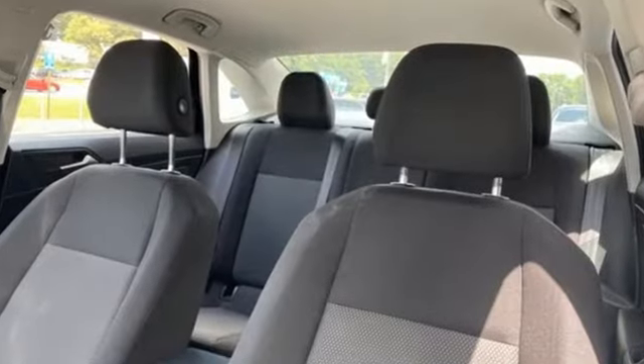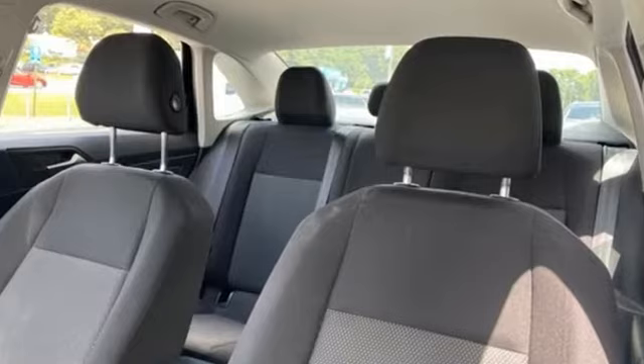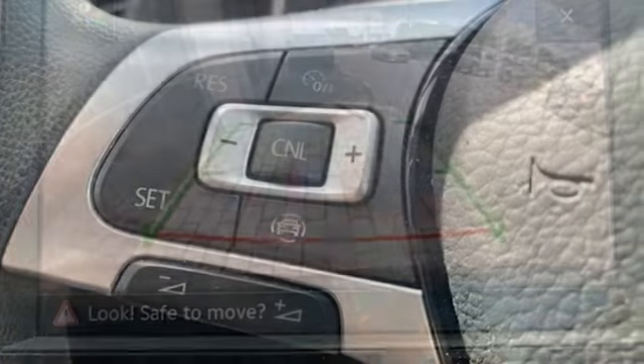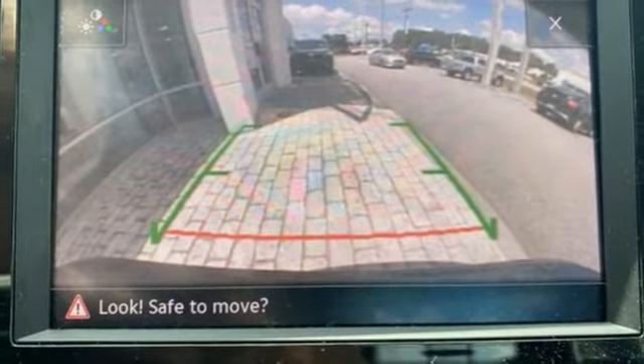Bluetooth streaming audio. App Connect. Manual Tilting Steering Column. VW Carnet Selective Service Internet Access. Manual Telescoping Steering Column.